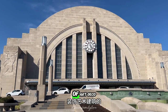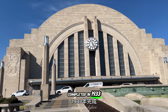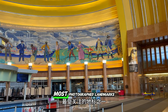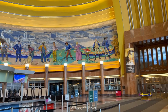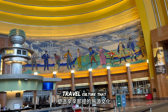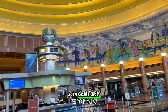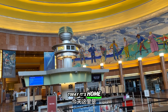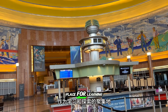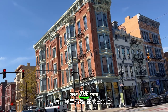Then there's the Cincinnati Union Terminal, a stunning example of art deco architecture, completed in 1933. Its grand rotunda and majestic facade make it one of the city's most photographed landmarks. More than just a beautiful building, it's a symbol of the vibrant travel culture that shaped Cincinnati in the early 20th century. Today, it's home to museums and exhibits, keeping its legacy alive as a gathering place for learning and exploration.